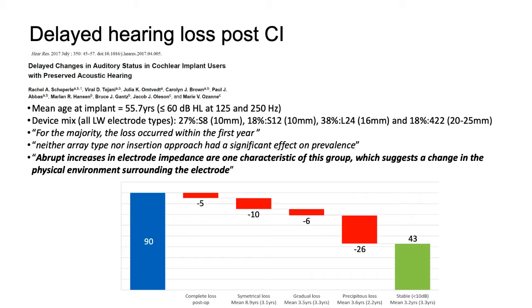The big issue is delayed hearing loss after cochlear implantation, which tells us that something is happening within the inner ear that is not preserving cochlear structure. Here we see results from a series of studies done in Iowa with different lengths of electrode from 10 millimeters up to 22. The key finding was that the majority of hearing is lost in the first year.